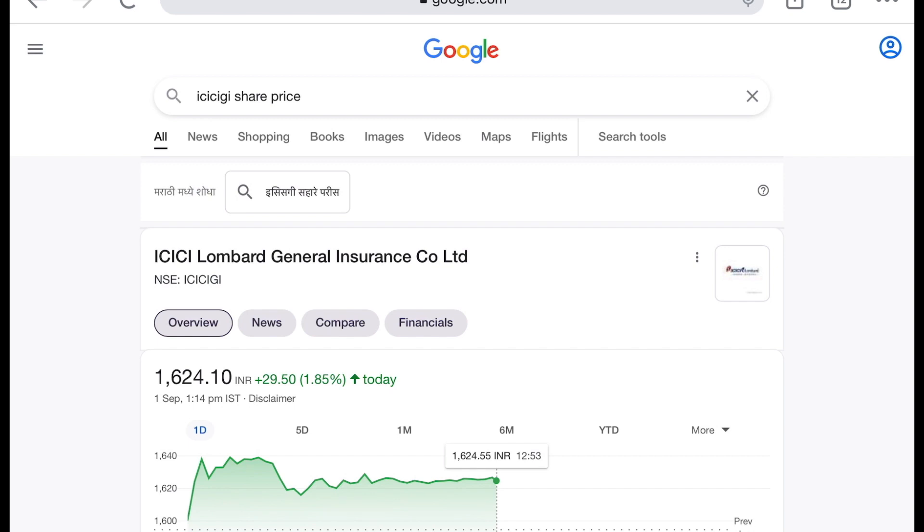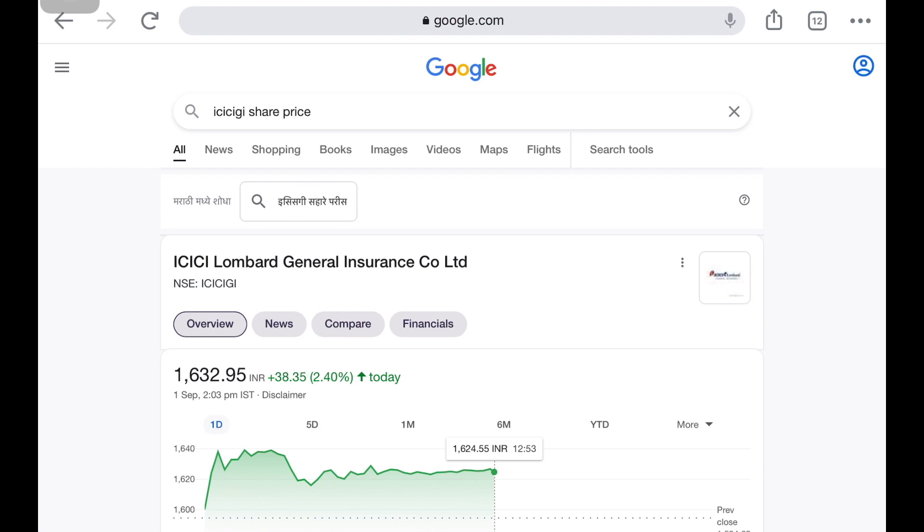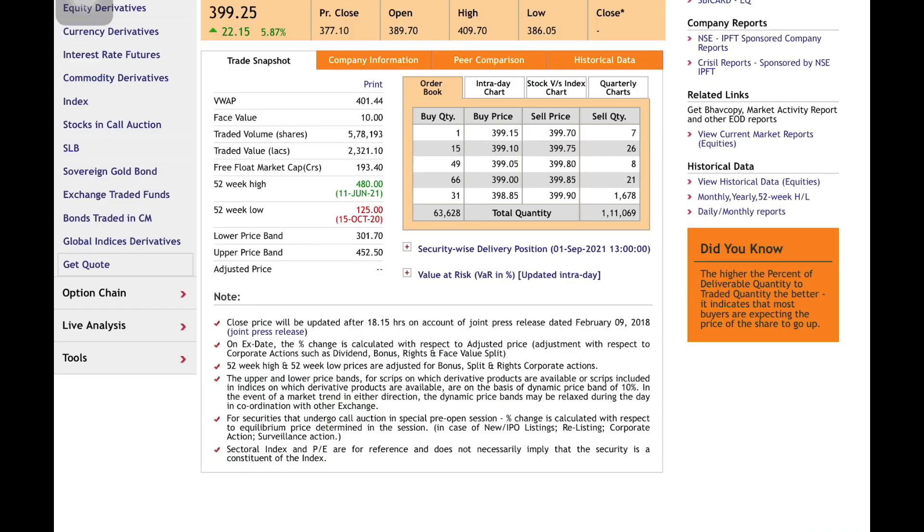Two days ago, we looked at ICICI Lombard, and we can see positive movement. There was 1.85% of movement, and 1.55% of movement. Let's see the main point rate. We will see the ICICI stock trade. The positive movement is 5.87%, and the beta is 22% of the movement.